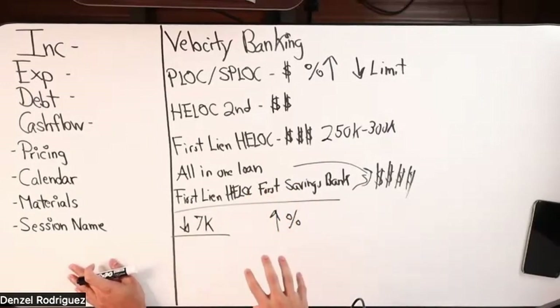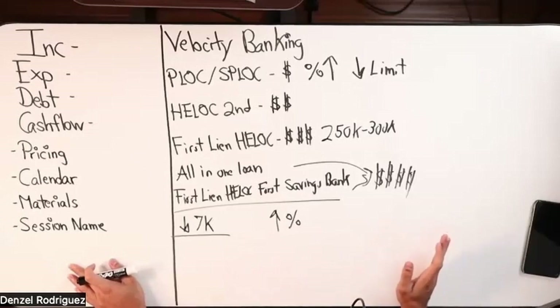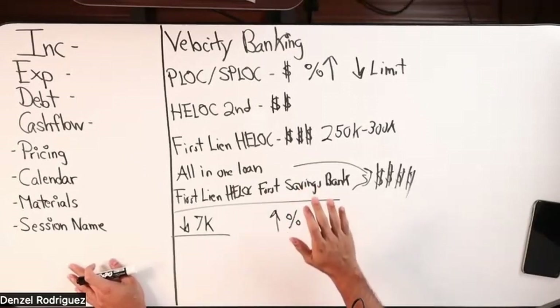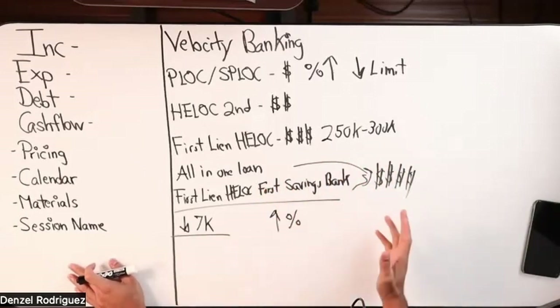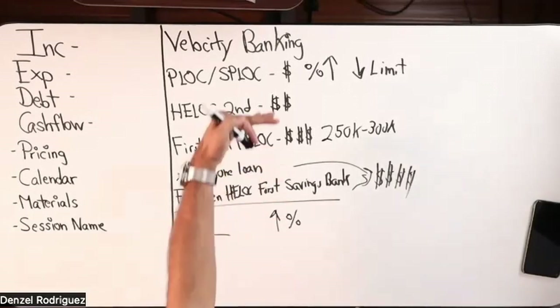When you're working with clients trying to get them started, especially when they don't have a debt tool, really instill patience. Let them know: we want to do this right the first time. I've worked with so many clients who wanted to run, and I had to pump the brakes — like, wait, there's a better opportunity over here at this bank. Have that same grace when working with your clients.